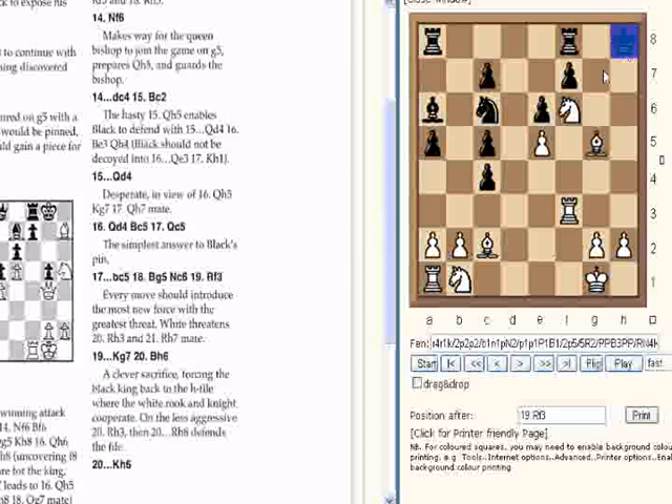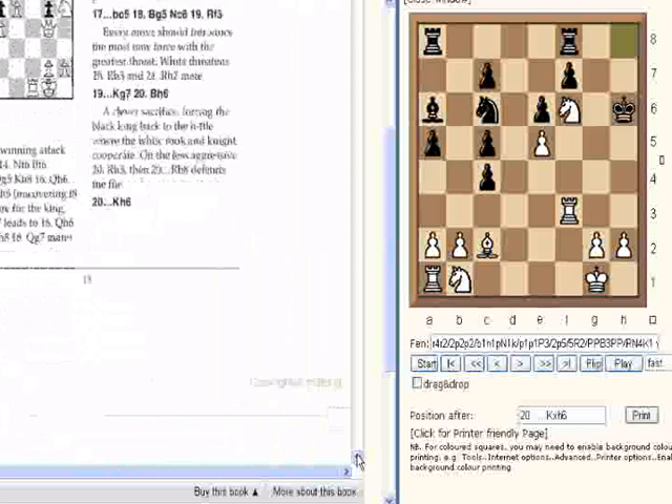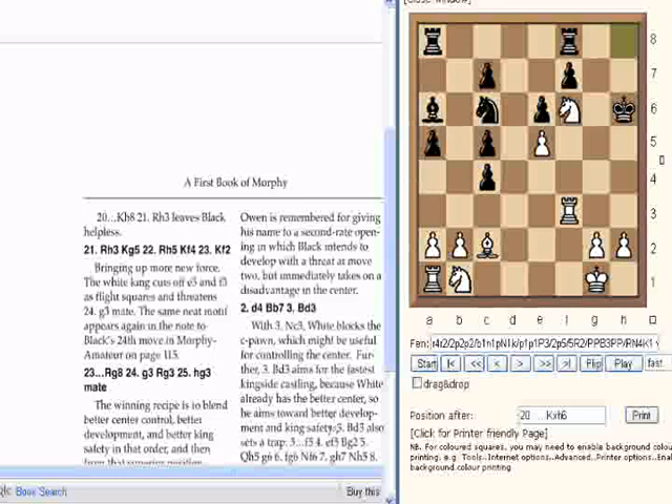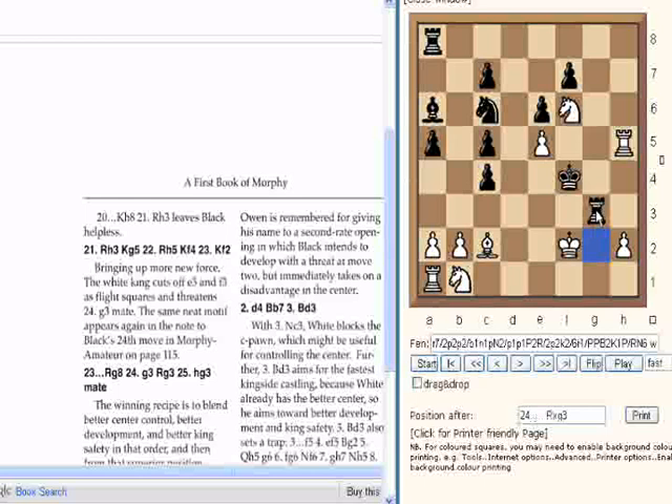King g7, Bishop h6, the King takes. I'm finding navigation on this resolution slightly awkward. Rook h3, King g5, and this goes on — Rook h5, King f4, King f2. And now there's a threat finally of g3. Rook h3 — we're reaching the coup de grâce. G3, Rook takes g3, hxg3, mate.